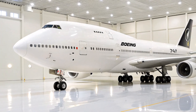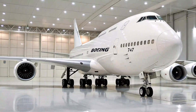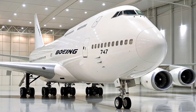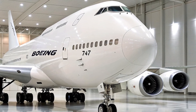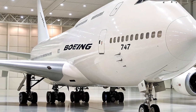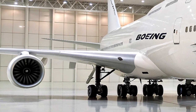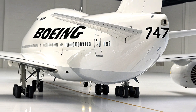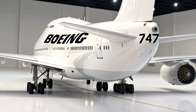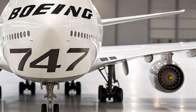Since its debut in 1969, the Boeing 747 has been an aviation marvel, affectionately nicknamed the Queen of the Skies for its groundbreaking design and sheer size. Now, the 2026 model called the Jambo Jet takes everything we loved about the classic Jumbo and propels it into the future with state-of-the-art features that cater to both airlines and passengers alike. So, let's explore every detail you need to know about this magnificent aircraft.